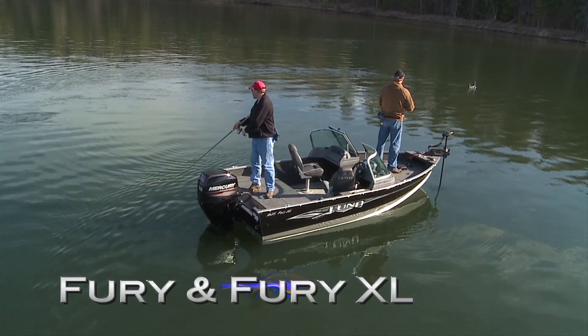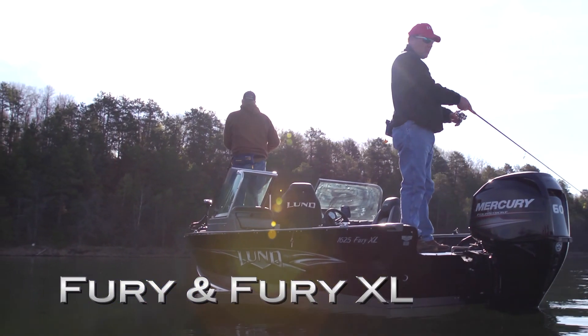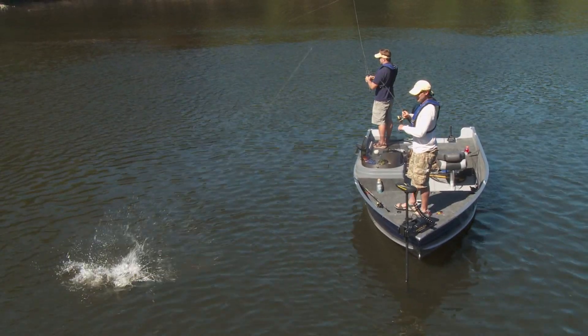Expand your fishing horizons with the feature-rich, price-friendly Fury and Fury XL from Lund Boats — the go-everywhere, catch-everything boat, so you'll never have to miss out on a furious bite again.